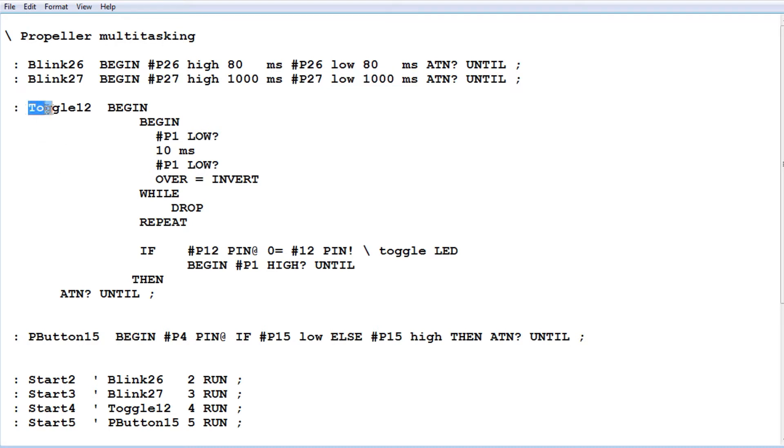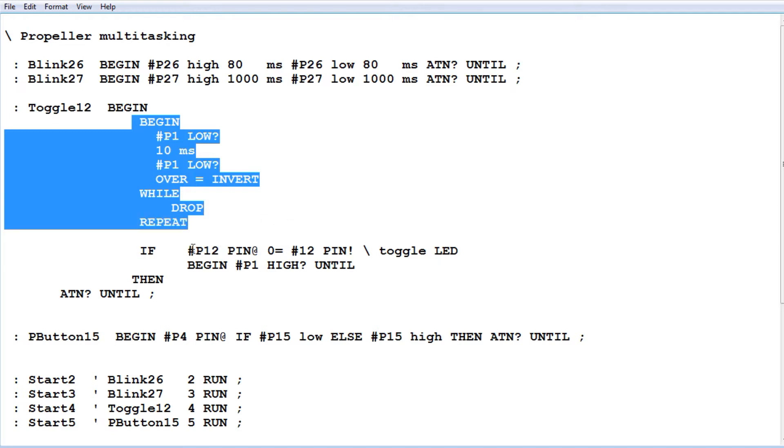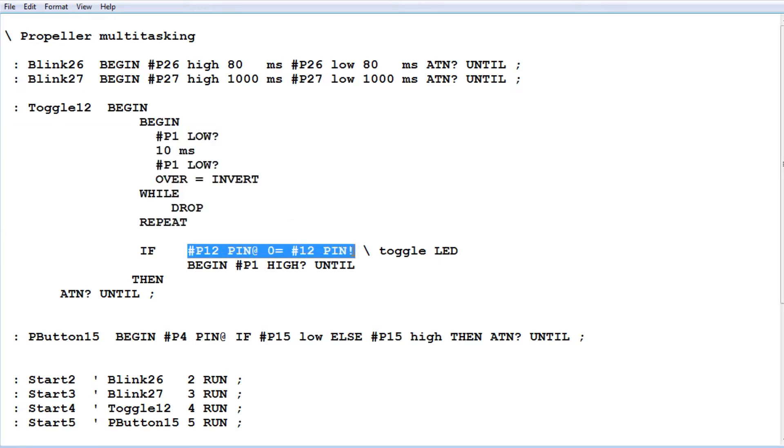The next task is toggle12, which toggles the LED on pin 12 when the push button is pressed. It includes debounce code for the switch and a toggle function, all inside a begin-until loop that runs continuously. The last task, pushbutton15, turns on the LED on pin 15 while the button is held and turns it off when released. The final section of code assigns each task to a cog: blink26 runs on cog 2, blink27 on cog 3, the toggle function on cog 4, and the push button function on cog 5. This makes it very simple — no interrupts needed.